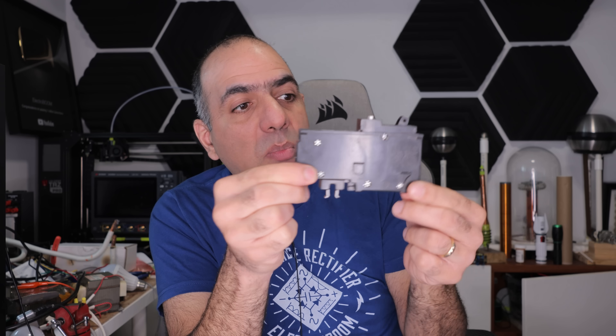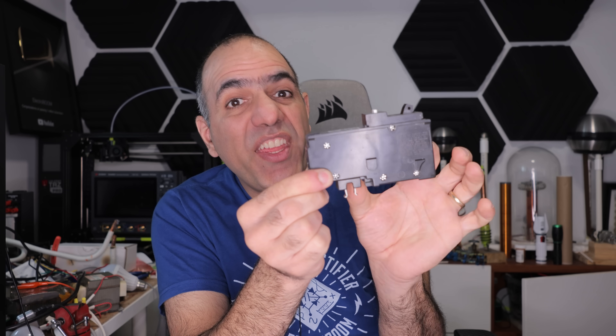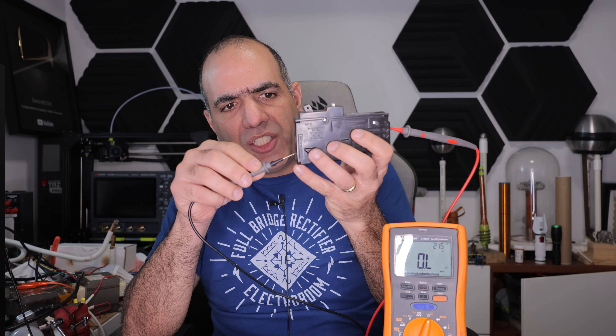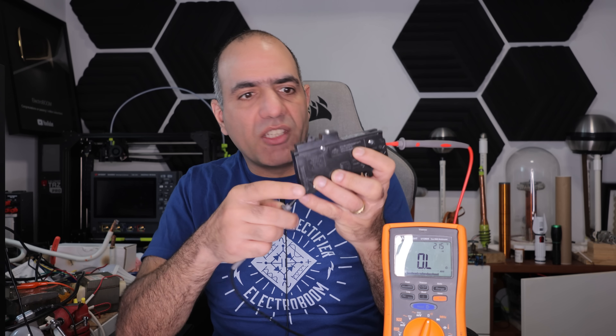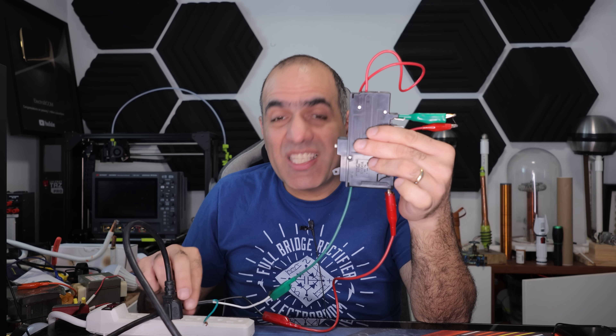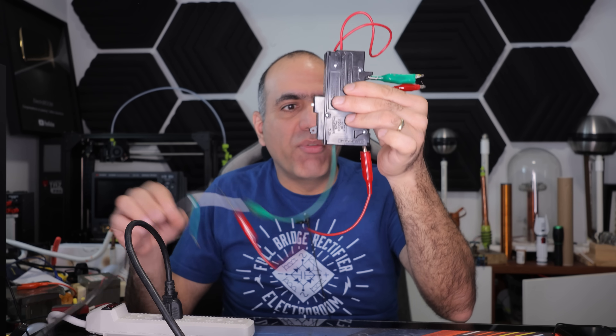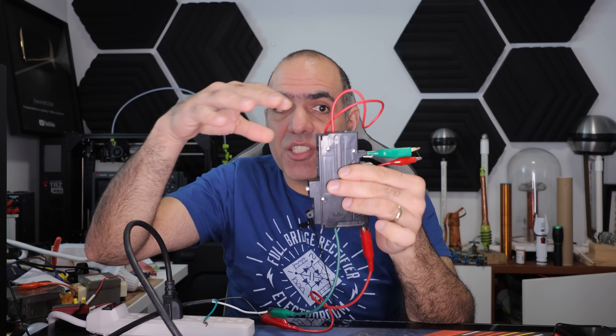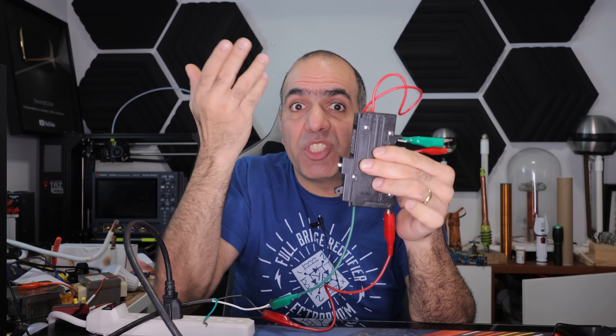It's interesting — both live and neutral feed into this breaker and leave from the other side. If I check the continuity, live disconnects, but the neutral stays connected. Anyway, it must act like a traditional breaker where you feed live to it from one side and power the room from the other side. And if the current draw is more than the trip current of the breaker, it'll trip open.